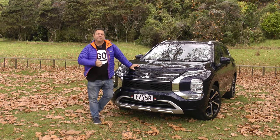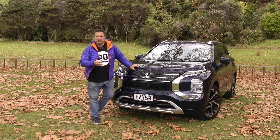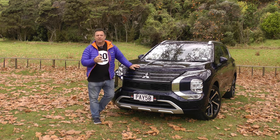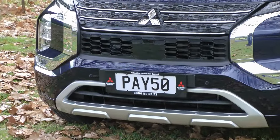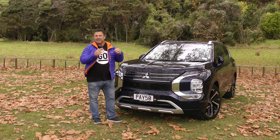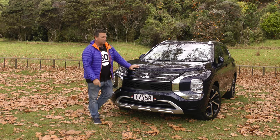Mitsubishi New Zealand are calling this 'next generation' and that's really because overall this is the fourth generation, but we only picked it up around the second generation around 2014. What they've done is revamped everything from the ground up — it really is a different looking SUV that actually has a couple of hidden secrets we'll show you in a minute.